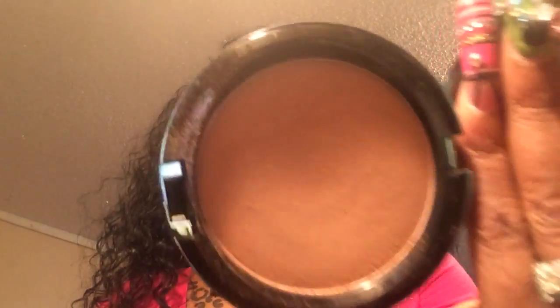My contour is not very deep today. It is this MAC contour that came from the Alluring Aquatic Collection in Golden. It's really light on me, but I use that as my contour. It was also in my Shop My Stash items of the week.